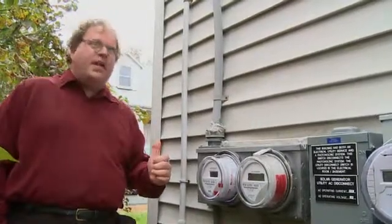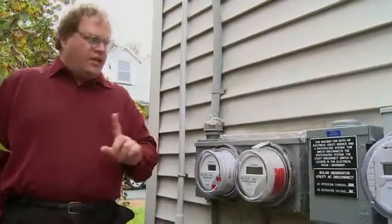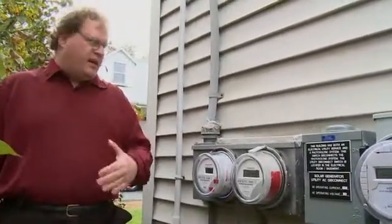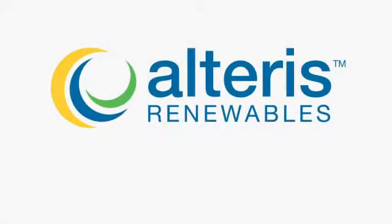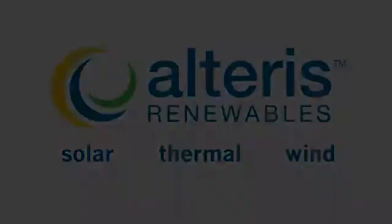There are some states where they want to sell you power at retail prices, but only pay you wholesale prices for the power that comes back to them. But when you actually unwind the meter like this, you're undoing the retail charges and you're selling to them at retail rates.